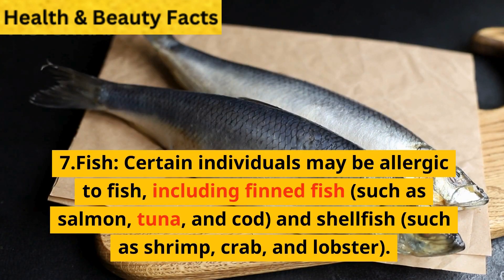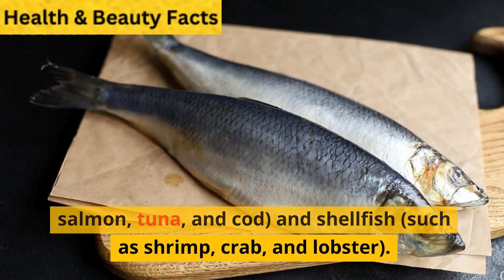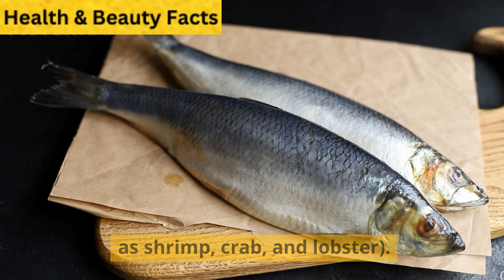Fish. Certain individuals may be allergic to fish, including finned fish such as salmon, tuna, and cod, and shellfish such as shrimp, crab, and lobster.